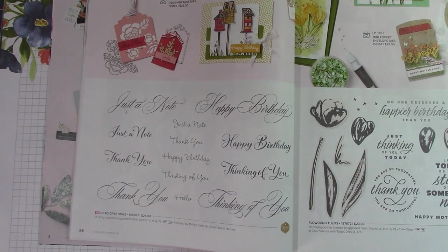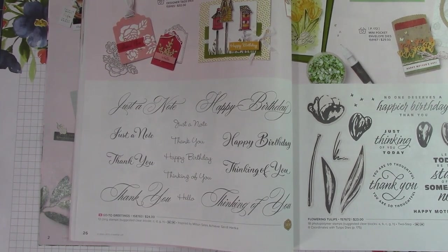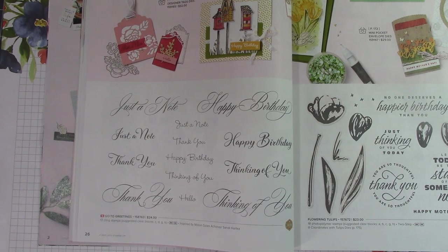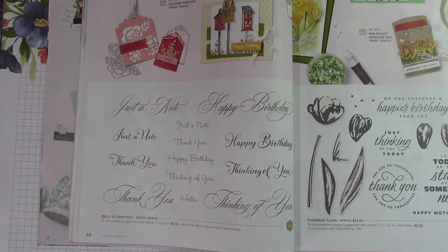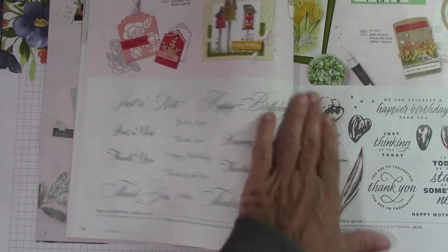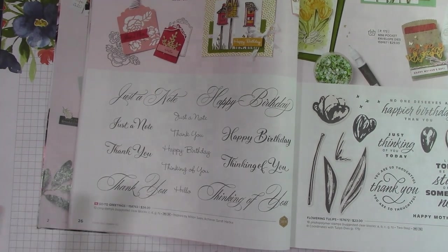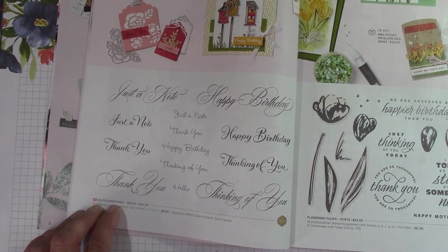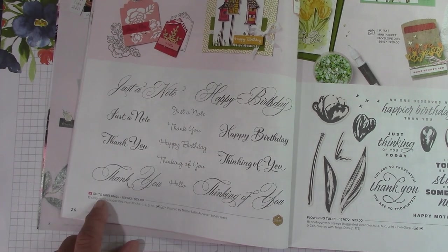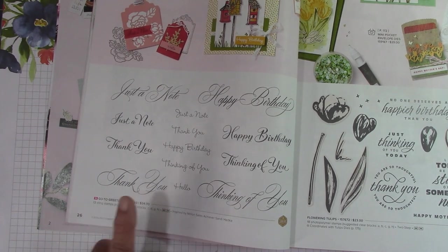I thought I would do my recording and then release it, since I'm not allowed to open the catalog until the 3rd. I thought it would be a good day for us to look at the catalog together while I was waiting for her to get finished. This one is a million-dollar set — I love when they do this. It's inspired by Sandy Hartica and it's called GoToGreetings. I can't wait to get this — it has everything on it that you want.